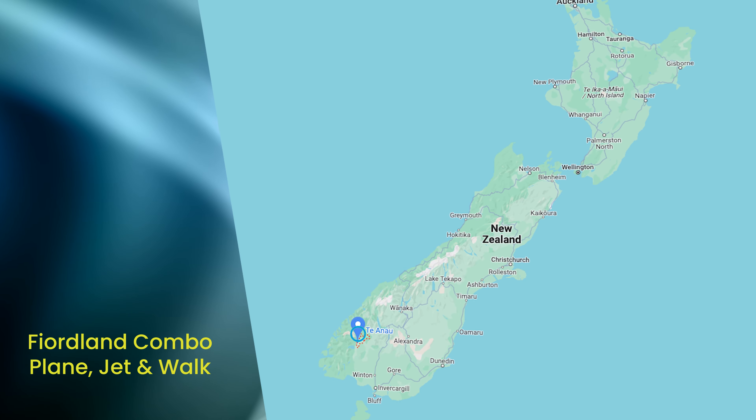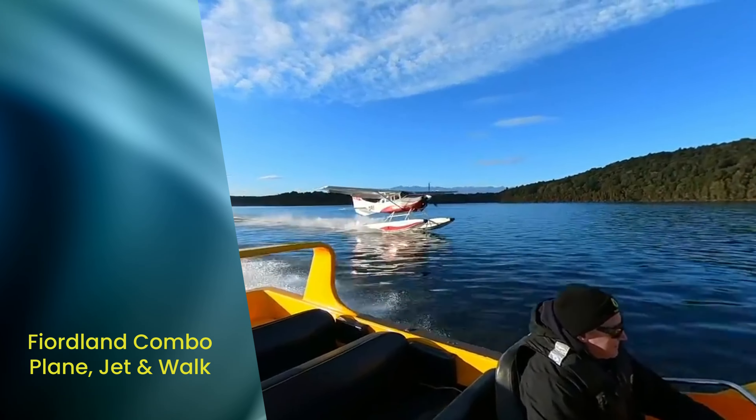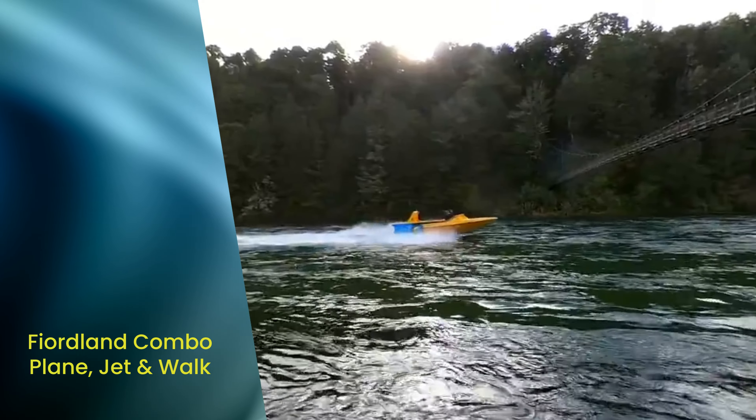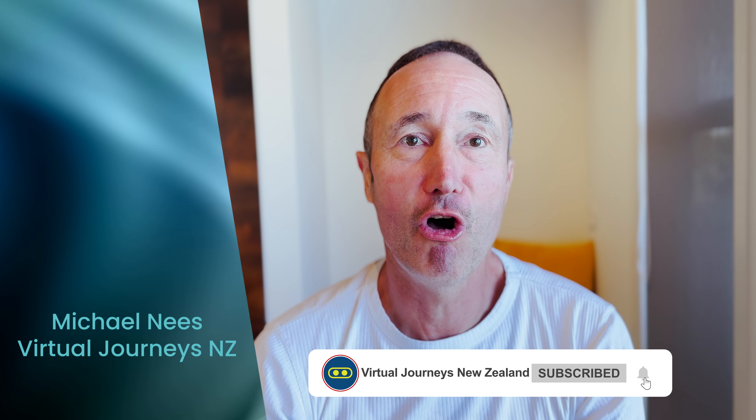When traveling to the Fiordland National Park you have plenty of activities and tours to choose from. In this video I'm going to introduce you to some of the best Te Anau things to do. These include an epic Fiordland tour combo with a float plane flight, a jet boat ride, and a guided walk on the famous Kepler track. Hi, my name is Michael Knees. I'm a New Zealand travel designer. My goal is that fellow travelers get that trip of a lifetime. In this video you'll meet some of the most experienced local New Zealand guides with in-depth knowledge. I'll also provide you some sample travel itineraries to help you plan your holiday. So let's meet with my fellow tourism mates Ivan, Chris and Steve.